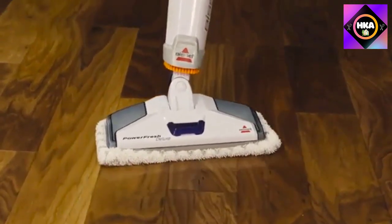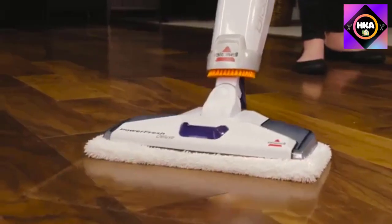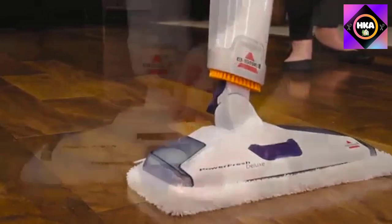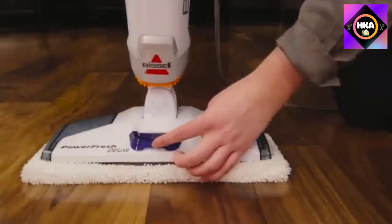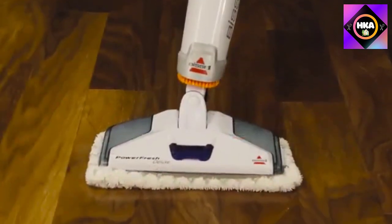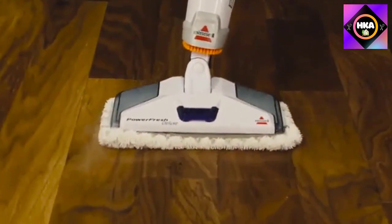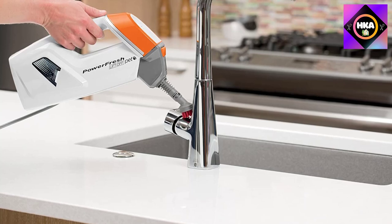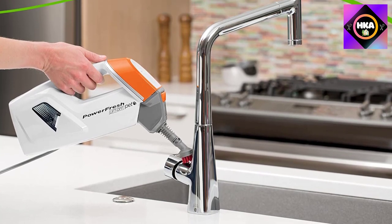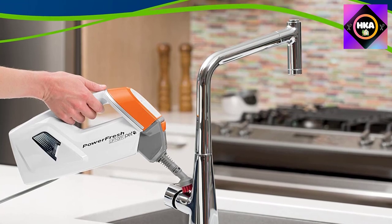It took a total of three passes to remove sticky, dried-on maple syrup — the same task took most other models anywhere from 12 to 60 passes. The steam nozzle cleaned stains in the grout without pre-treatment or scrubbing. The steamer also took just 32 seconds to heat up and has a continuous steam function with two settings: high and low.